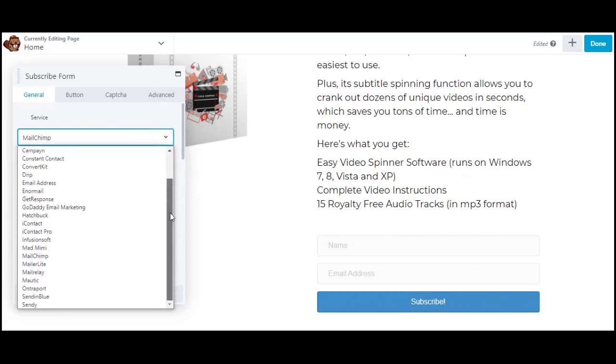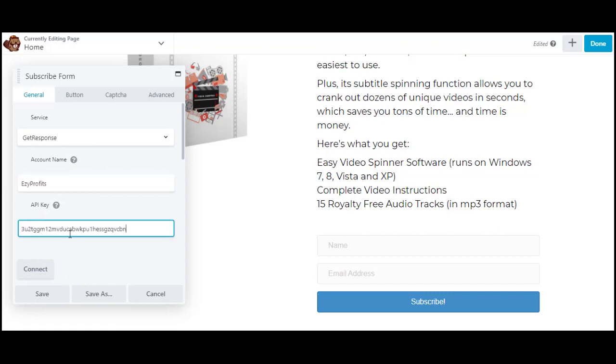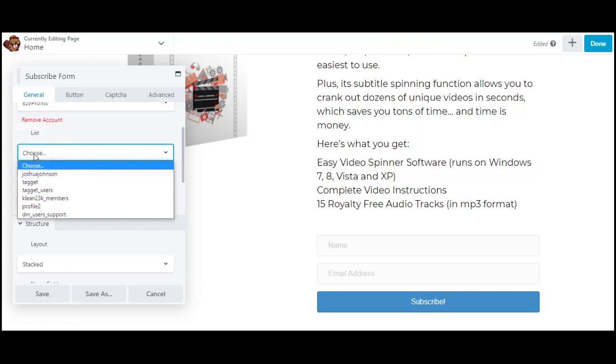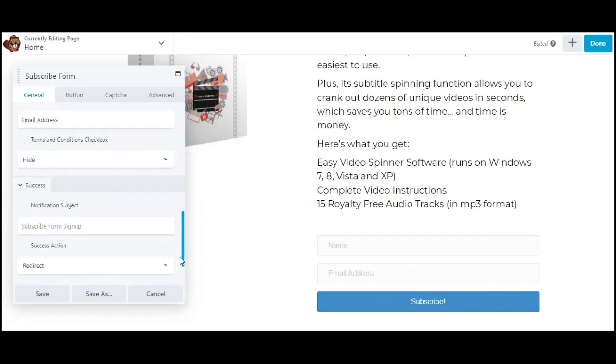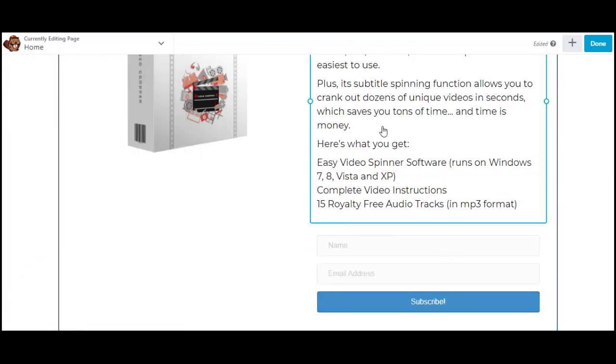Select GetResponse, give it a name, then link it with your API key and hit Connect. Once your account is connected, select your list from your GetResponse account. Save what you've done. If you then visit the site as a first-time visitor you can observe the actions that will take place when someone fills the form — it redirects to the offer page.